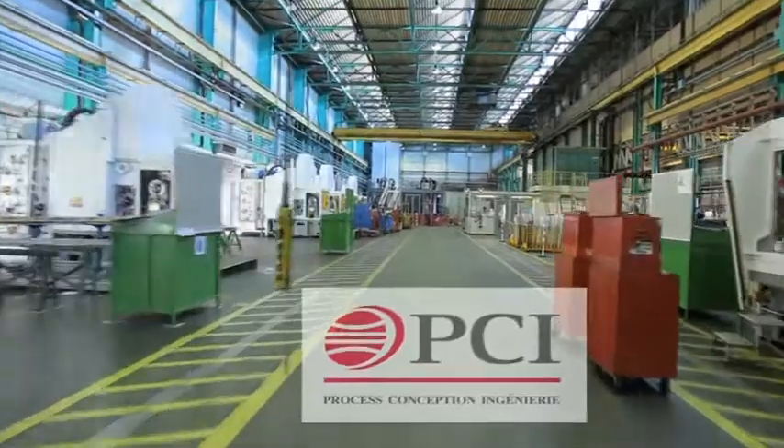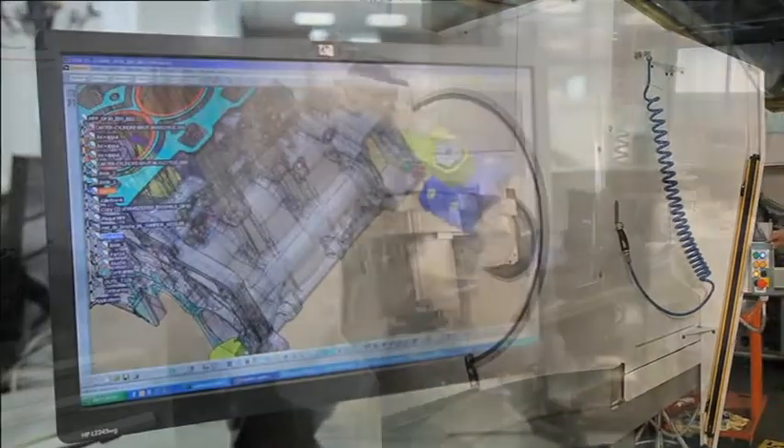PCI, the French leader in the design of high output machining lines, is a manufacturer renowned for the performance of its machine tools and processes.